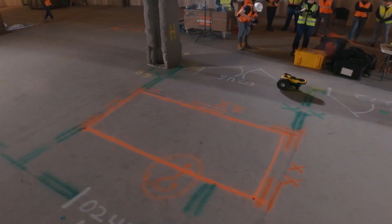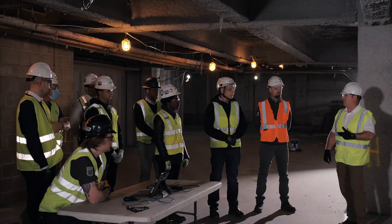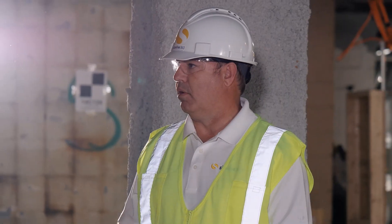On a recent project we did, it was 2,400 square feet. We printed all walls in 45 minutes. It took the layout technician seven hours to do that work.